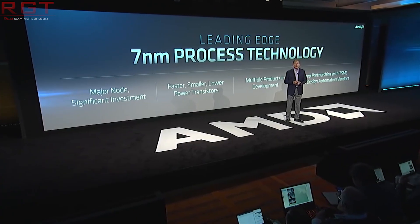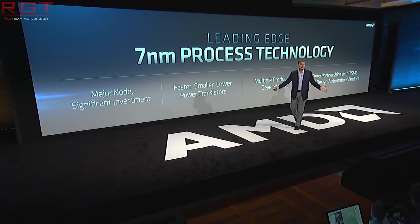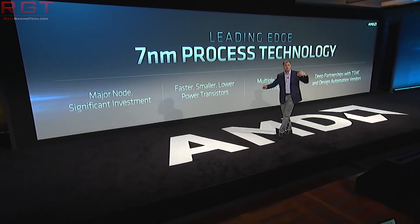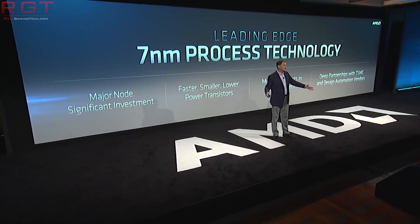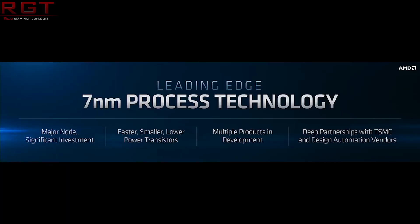To translate that: when you go from 7NM to 5NM, the logic density increases by 80%, whereas 6NM versus 7NM is only a difference of 18%. So there's a significant gap in density between 5NM and 7NM, and 6NM kind of slots perfectly in between the two.